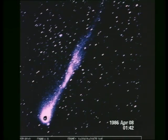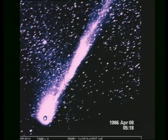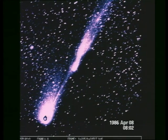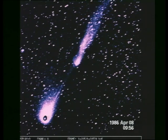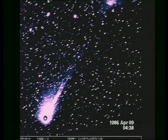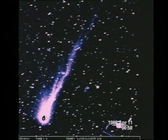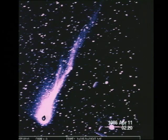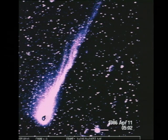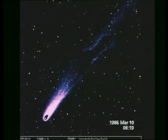There was a lot of activity in the tail on April the 8th and 9th. The same condensation could be followed on consecutive nights. The tail had a peculiar wavy form on April the 11th, and also for some days in early March.